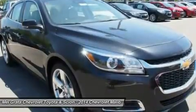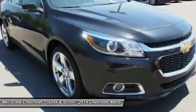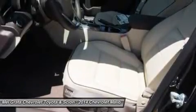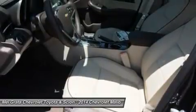The power starts at the heart of the vehicle through the all-new Ecotec 2.5L four-cylinder engine with direct injection and 196 horsepower — available in LS, LT and LTZ — or opt for the available 259 horsepower turbocharged engine with 295 lb-ft of torque.